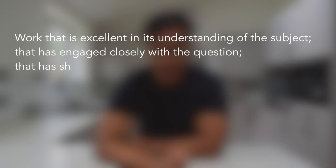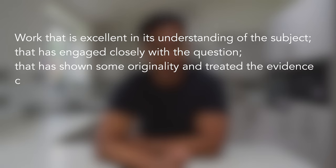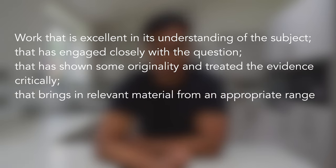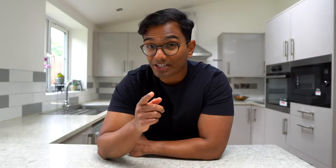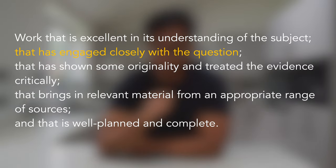Work that is excellent in its understanding of the subject, that has engaged closely with the question, that has shown some originality and treated the evidence critically, that brings in relevant material from an appropriate range of sources, and that is well planned and complete. This criteria covers quite a lot, so let's break it down. 'Engage closely with the question' refers to making sure that the essay is focused and answers the question asked.